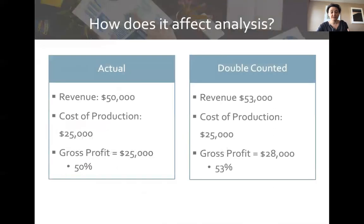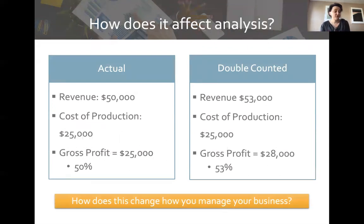For example, his actual revenue was fifty thousand dollars and his cost of production was twenty-five thousand, giving a gross profit of fifty percent. But with the double-counted three thousand dollars, he was showing a gross profit of fifty-three percent. At fifty-three percent you think, 'Wow, I'm doing great.' At fifty percent you think, 'I'm doing okay, but I need to be careful if it drops any lower.' So you may make very different decisions based on not truly understanding your revenue and costs.